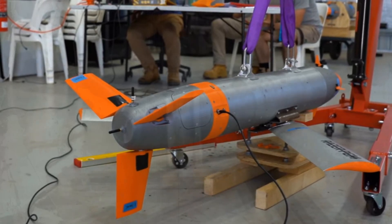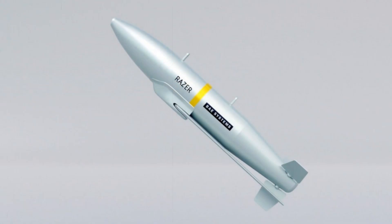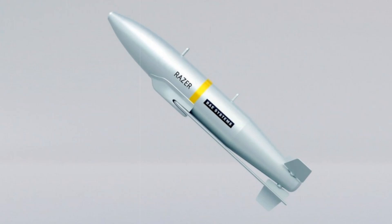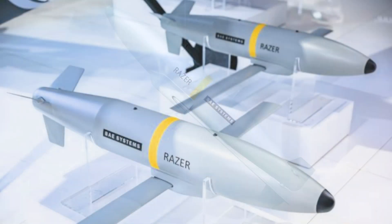During the trials, the Razor bomb, equipped with an inert warhead, detached from a helicopter and glided toward a target on the ground. The tests focused on evaluating its aerodynamics, avionics, navigation, and other critical systems to prepare for the next phase of development. "Razor is progressing at an incredible pace, and these flight tests are the result of months of hard work. We are immensely proud of the team and this achievement," said Leon McLaren, the program manager for the Future Guided Weapon Initiative.